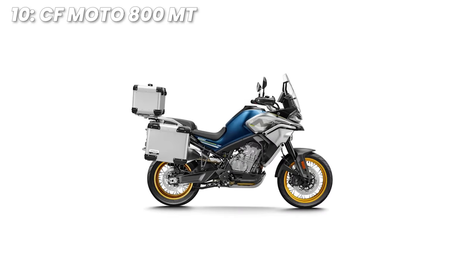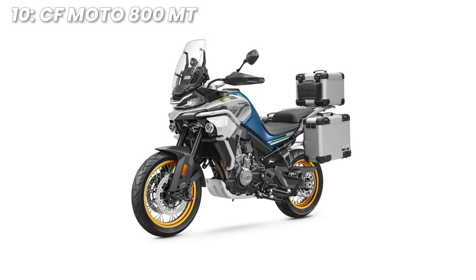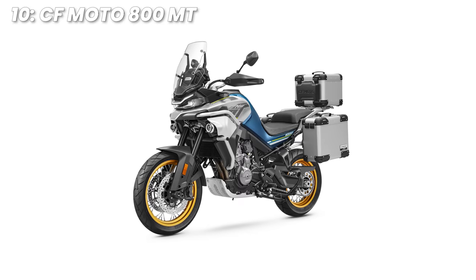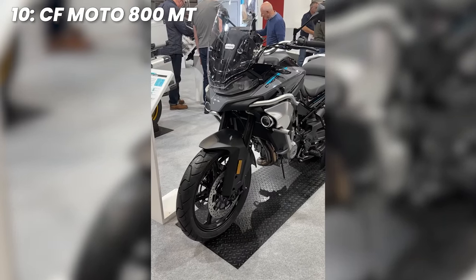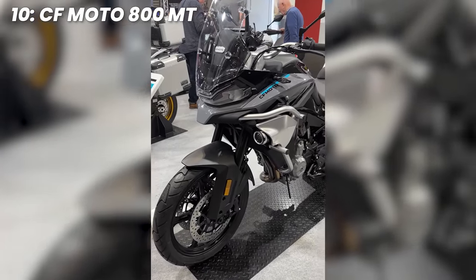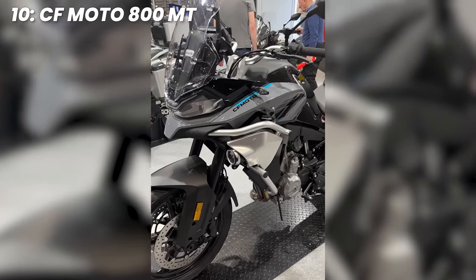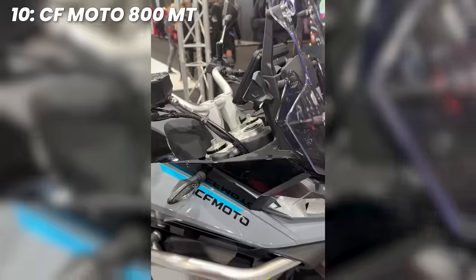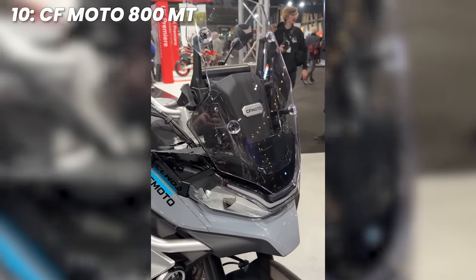You've got the Sport, Touring and Explore models, and they all offer a little bit of variation. We'll go with the Touring variant for this list, and it's priced in the middle at a current £9,199. For your money, you get a liquid-cooled 799cc twin with around 89 brake horsepower and 75 newton metres of torque. You get KYB suspension, cornering ABS, and overall it could be a very solid package for the price, though the suspension travel is quoted at quite a small 160 millimetres.